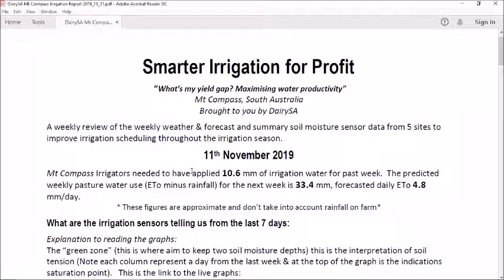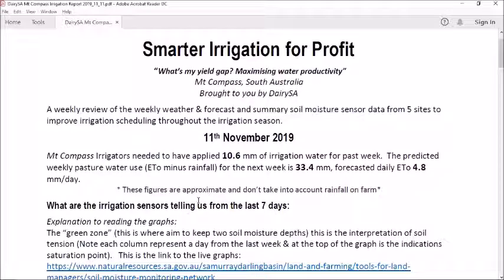For the past week, Mount Compass irrigators needed to have applied 10.6 millimetres of irrigation water. Our predicted pasture water use, which is the ETO minus rainfall for the next week, is 33.4 millimetres with a forecasted daily ETO of 4.8 millimetres per day. With the rainfall we had last week, don't forget to take into account rainfall that is on your farm.